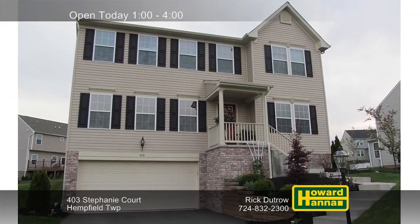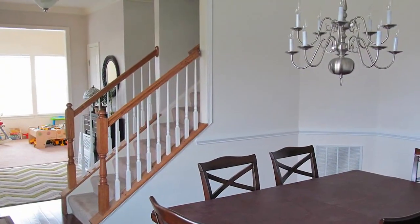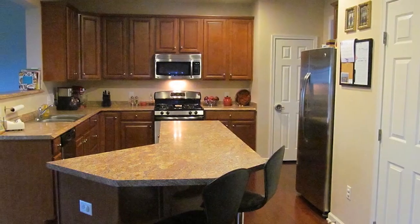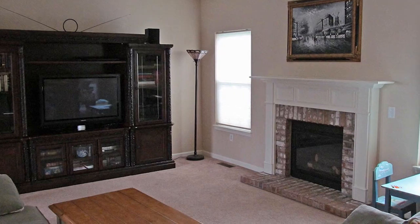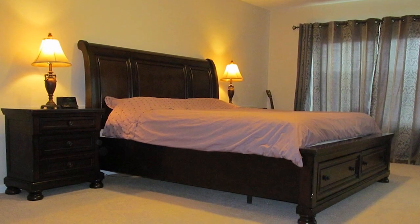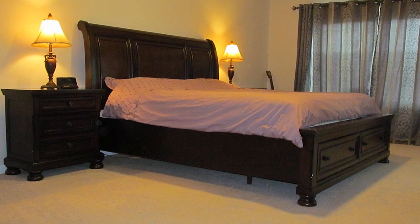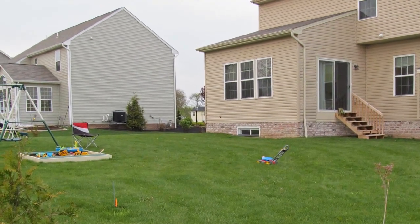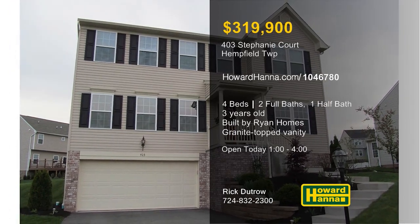Only three years old, this four-bedroom, two-and-a-half-bath colonial in Hempfield Township was custom-built by Ryan Homes. Upgraded cherry hardwood floors stretch from the open foyer into the formal dining room. The kitchen is equipped with stainless steel appliances and is open to a vaulted morning room addition. The adjacent family room is focused on a gas-logged fireplace and covered by a 100% money-back guarantee. All baths rest on a ceramic-tiled floor, and the master bath also employs a granite-topped double vanity and a large soaking tub. Rick Dutrow is ready to tell you what you need to know at this afternoon's open house.